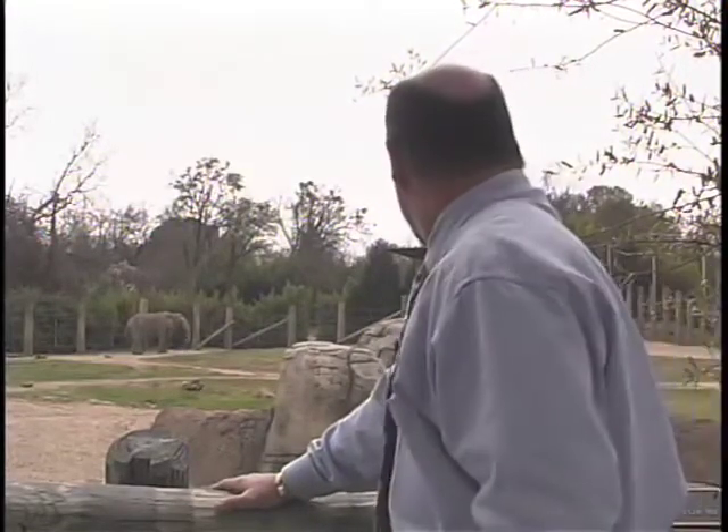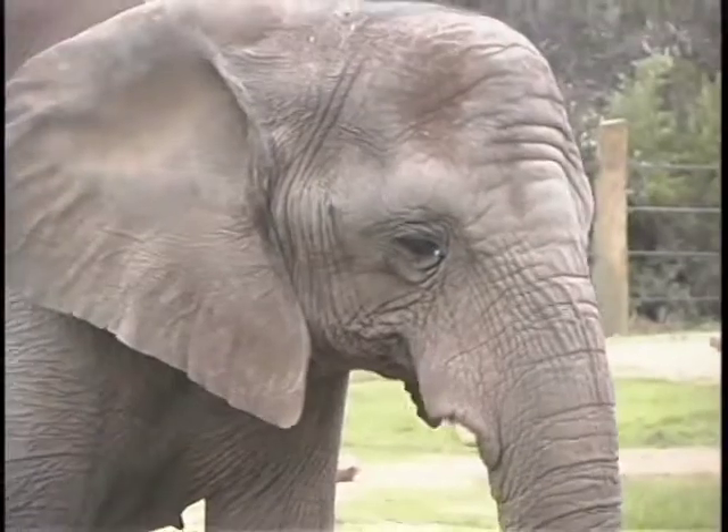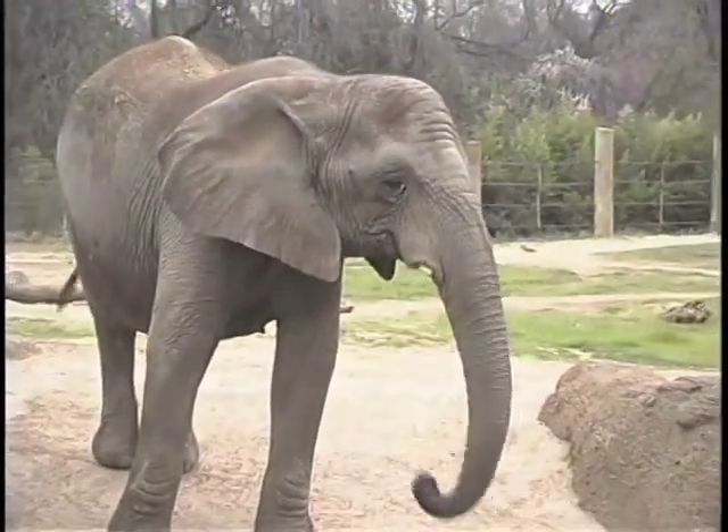We've got a restraint chute in the back that the elephants go through every day, and we can put her in that. We're actually looking towards AI — artificial insemination — with her, which has been successful in several zoos. And if we can't get her conditioned to that, then what we'll probably do is put her in a large elephant trailer and ship her to an African male, and then let nature take its course.